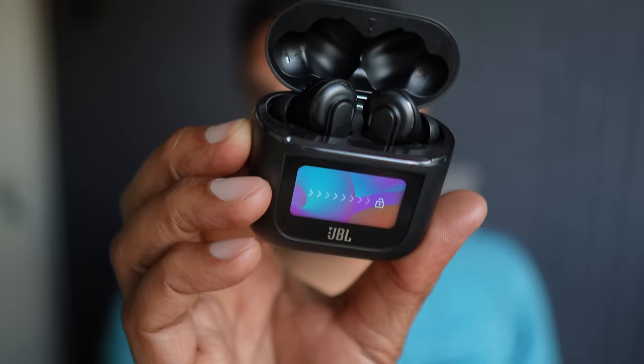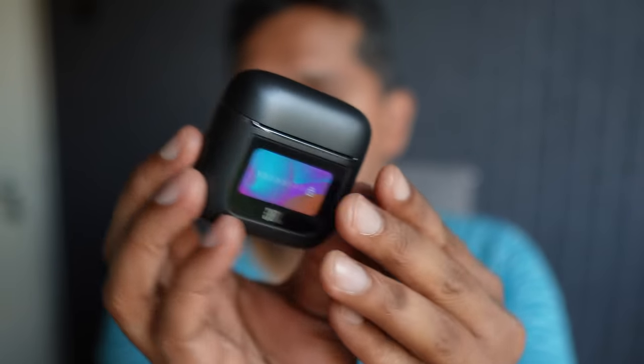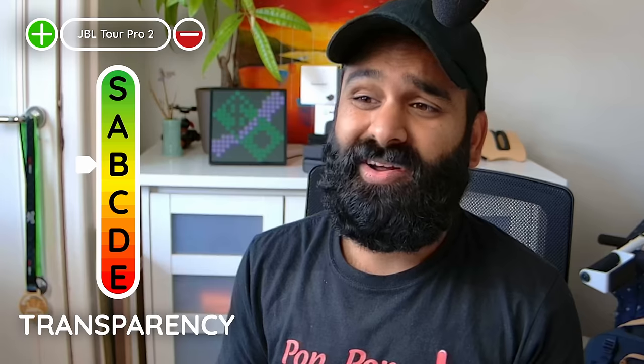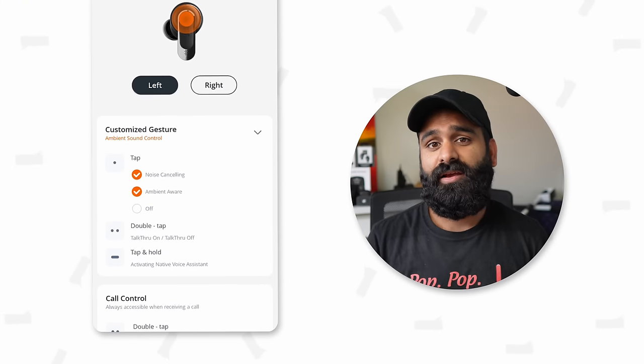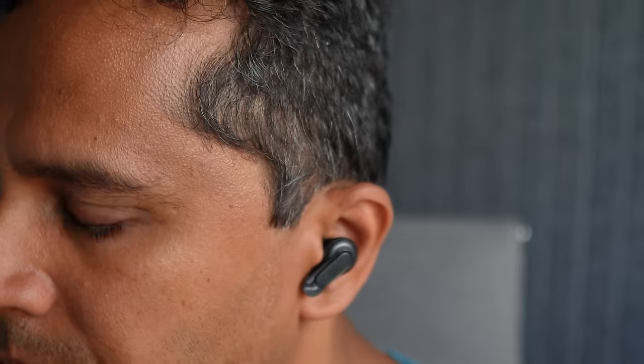The case is one of the biggest on this list and will be bulging your pockets. The transparency is serviceable at tier B but not in the great category. For controls, you again have to choose two out of three: noise cancelling, volume, or media playback. And codec junkies won't be thrilled — you're getting plain old AAC and SBC. The JBL Tour Pro 2 is great if you want premium buds that can do everything without bothering with apps on the phone.